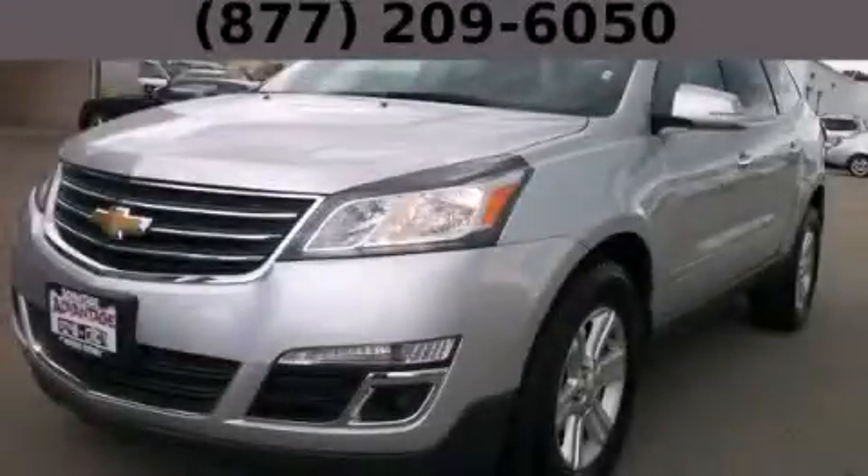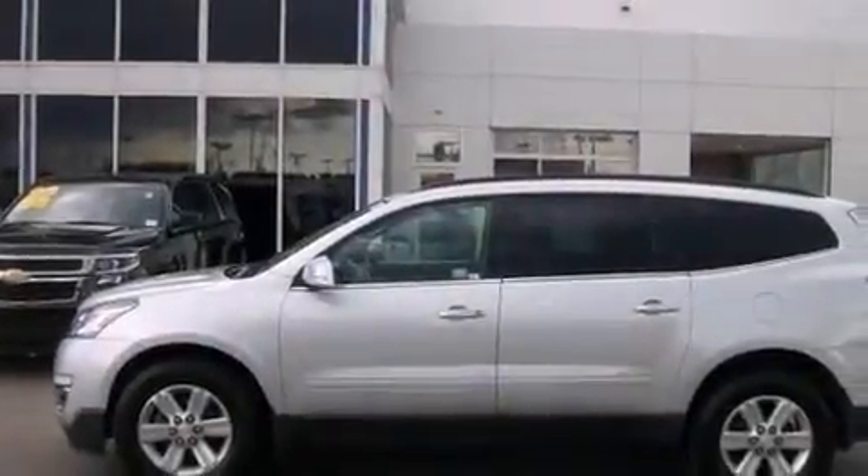This is a 2014 Chevrolet Traverse, plenty of space for what you need. It features a 3.6-liter, 6-cylinder engine and an automatic transmission.